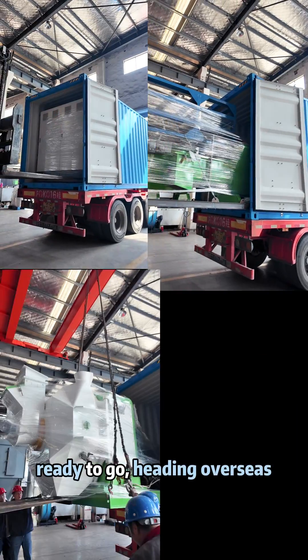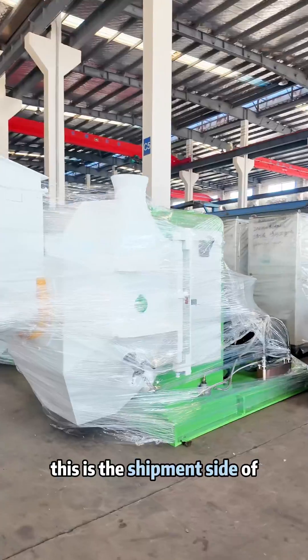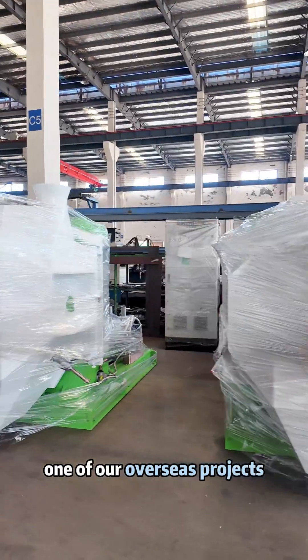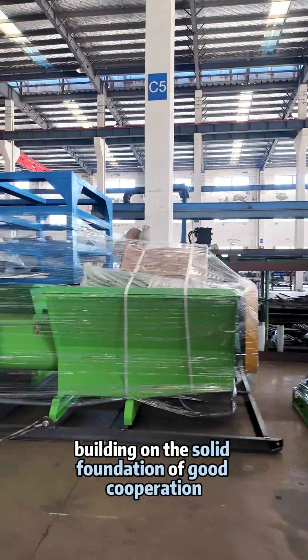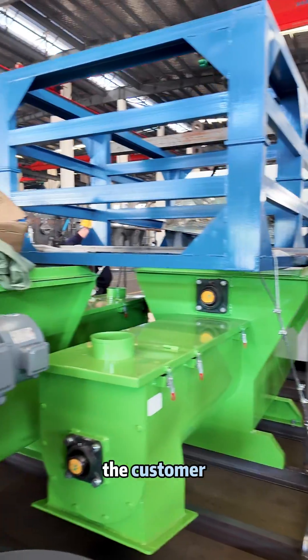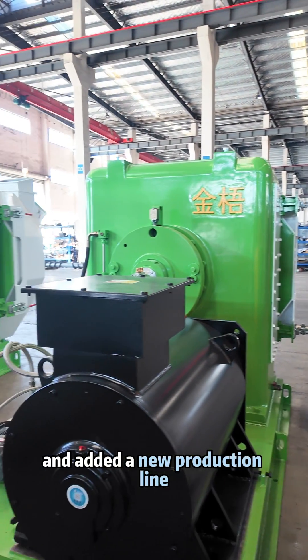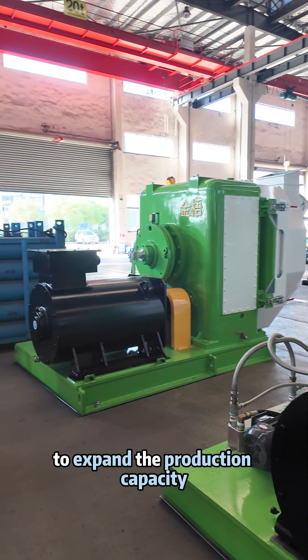Ready to go, heading overseas. This is the shipment site of one of our overseas projects. Building on the solid foundation of good cooperation in previous multi-phase projects, the customer has chosen to renew their cooperation with us and added a new production line to expand their production capacity.